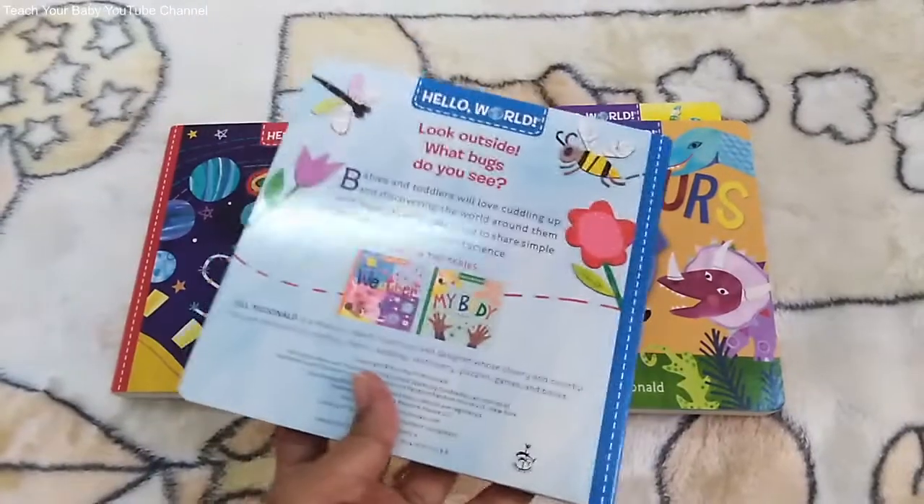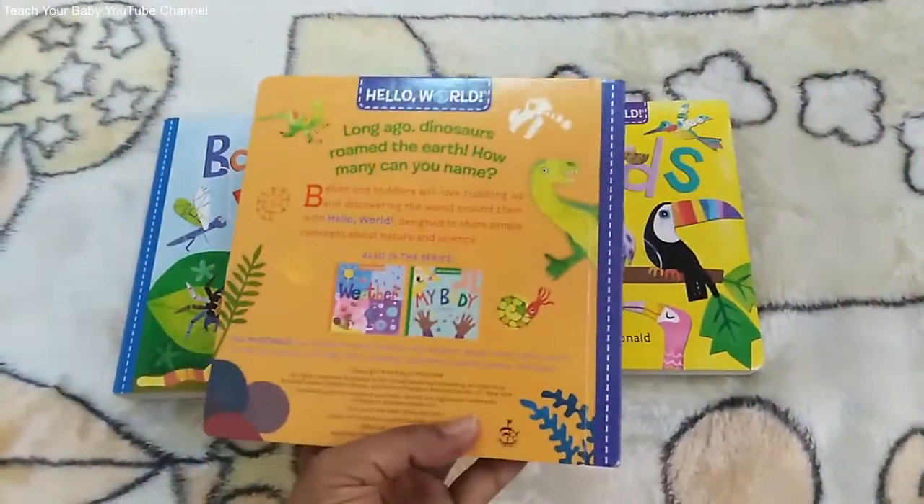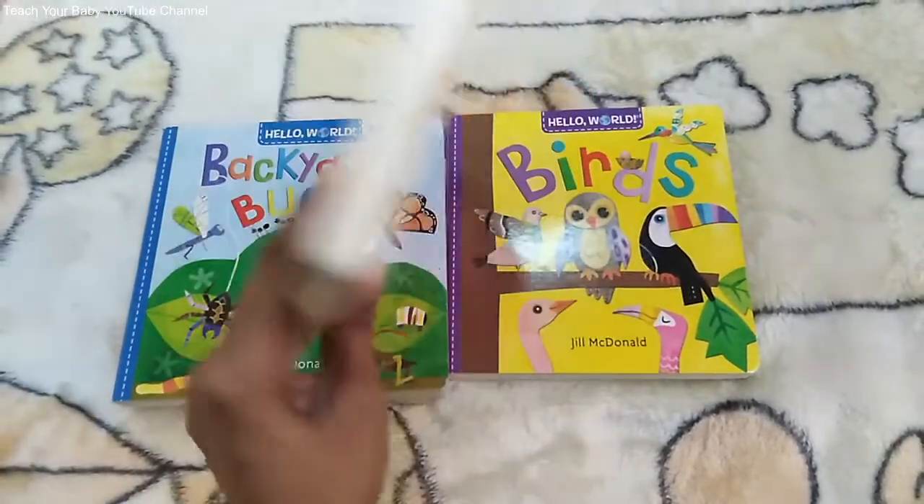The four books are about exciting backyard bugs, dinosaurs and birds. I'll put the links in the description below to find out where to buy.